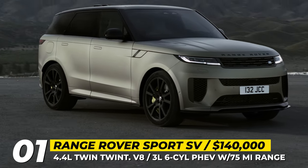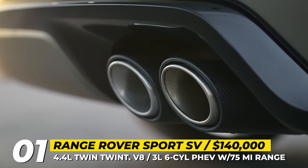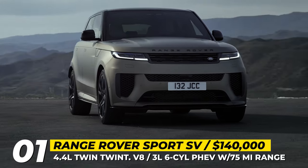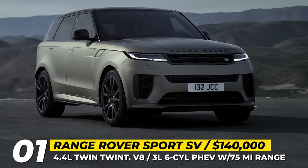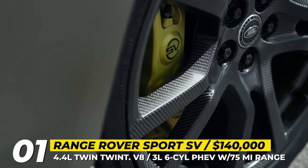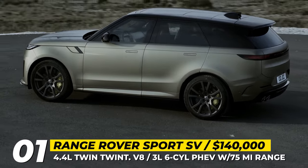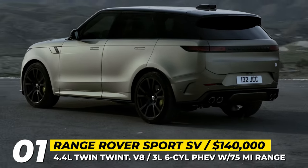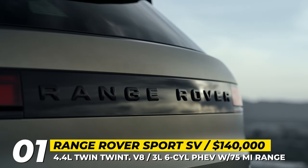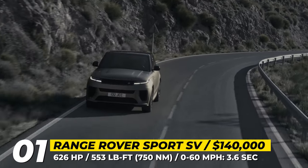Range Rover Sport SV. To fill the void left by the departed SVR, Range Rover introduces a less radical but posher SV moniker. The attention of power-hungry fans will be kept with a BMW-sourced turbocharged 4.4-liter hybridized V8 that earns the Sport SV the distinction of the most potent Range Rover in the history of the brand, delivering an impressive 626 hp and 553 lb-ft of torque.